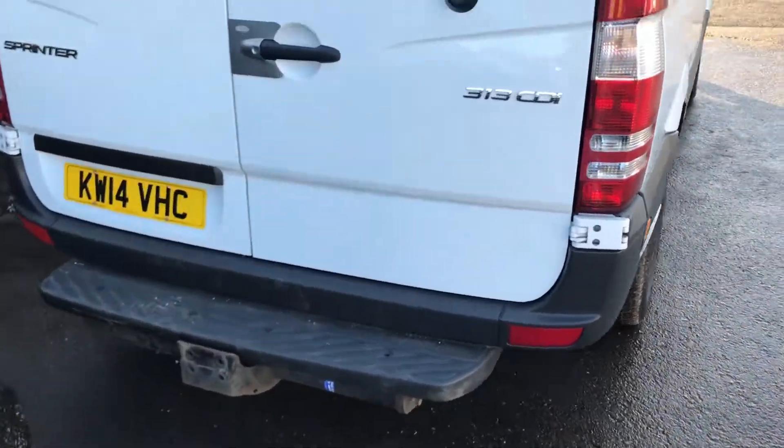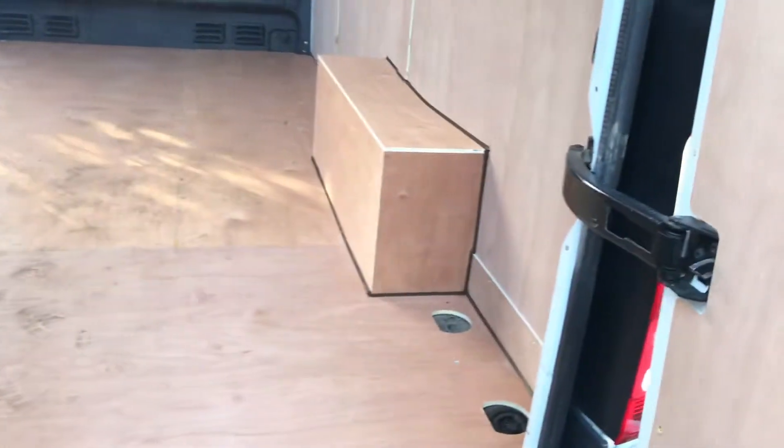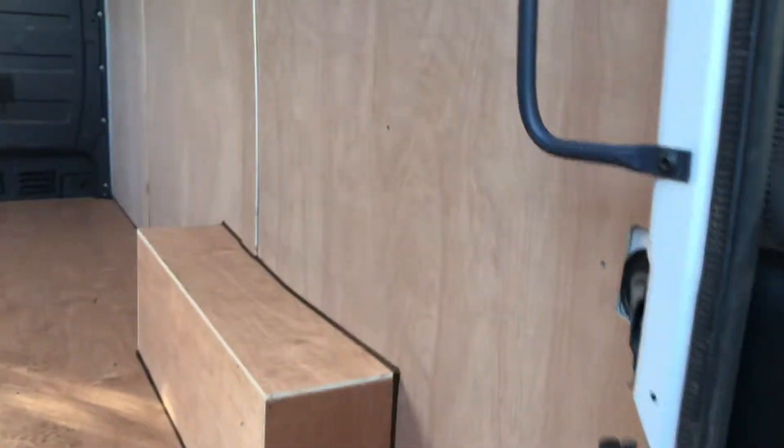I can show you inside the back here. It's also got ply lining throughout, and here's the side of the vehicle.